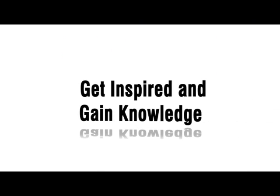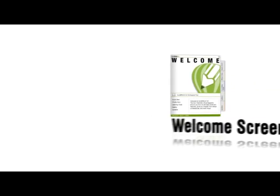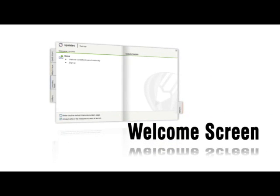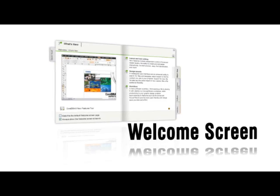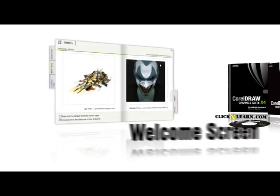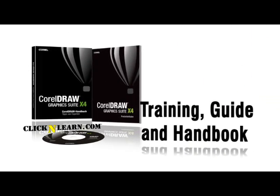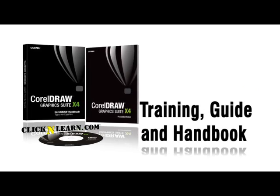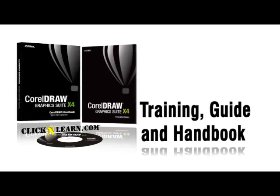Get inspired and gain knowledge. Find recently used documents, look up templates and designs, and access learning tools in one convenient centralized location on the welcome screen. Benefit from over 2 hours of new DVD training videos, a reviewer's guide, and the new CorelDRAW handbook — insights from the experts.